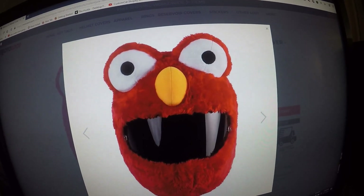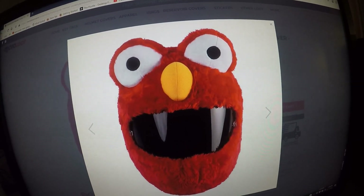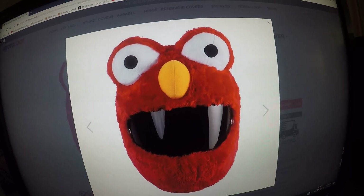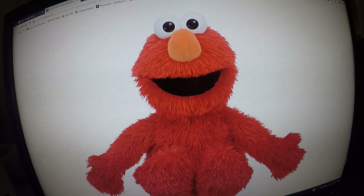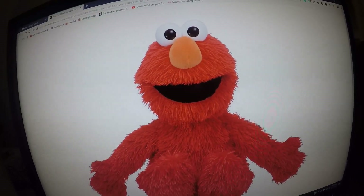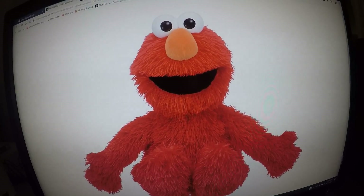This is the red motorcycle helmet cover. The cover is mostly red with a bright orange nose. This helmet cover looks a lot like the Sesame Street character Elmo. Hi guys! Welcome to Sesame Street! That's my best impression of Elmo.